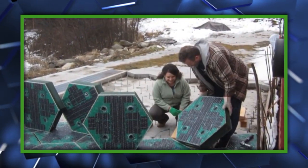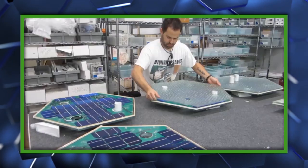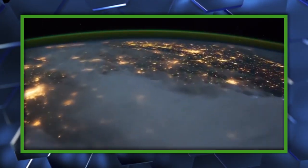However, they want to start manufacturing their technology, and that could potentially power the entire planet — yeah, Earth. So they need your help. To contribute to their Indiegogo campaign, click the link in the description. And to learn more about solar roadways, click here.